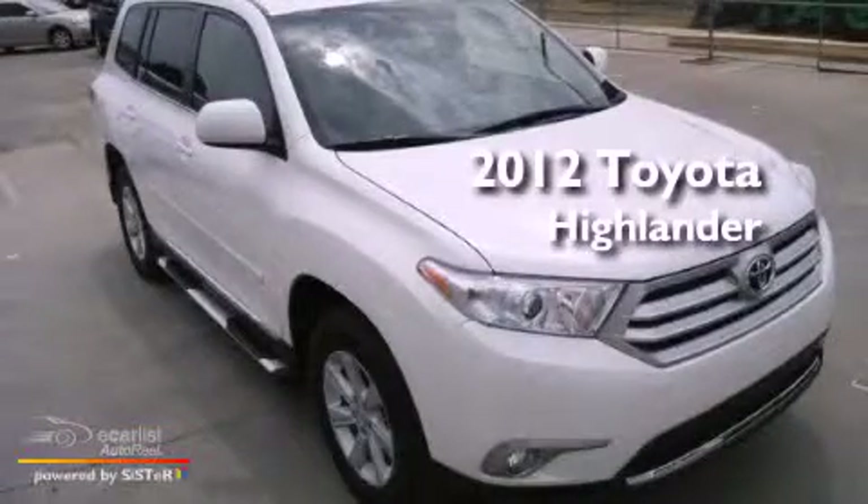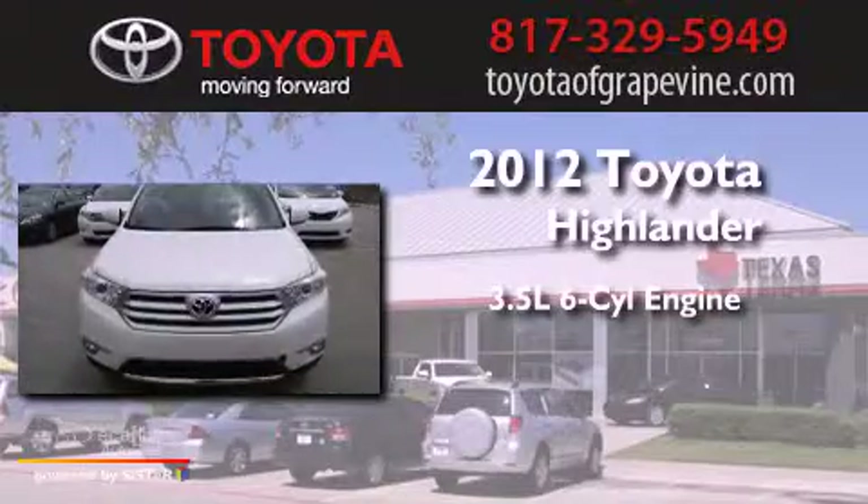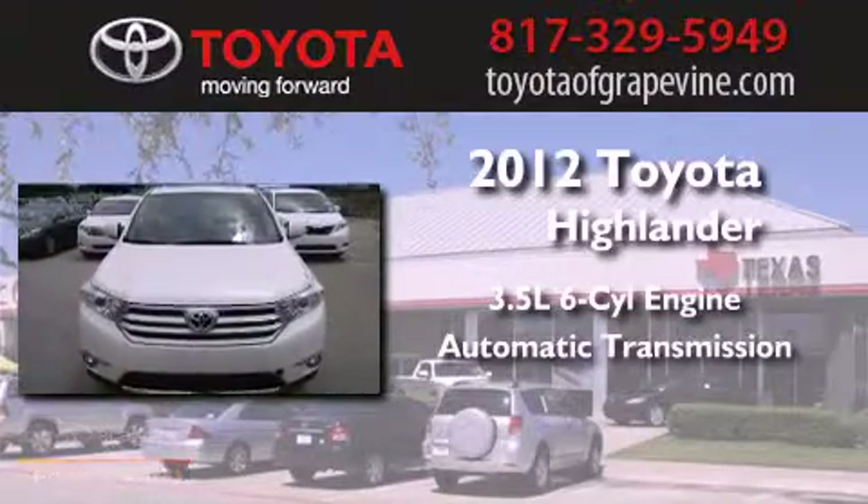This is a 2012 Toyota Highlander. It has a 3.5 liter 6-cylinder engine and an automatic transmission.